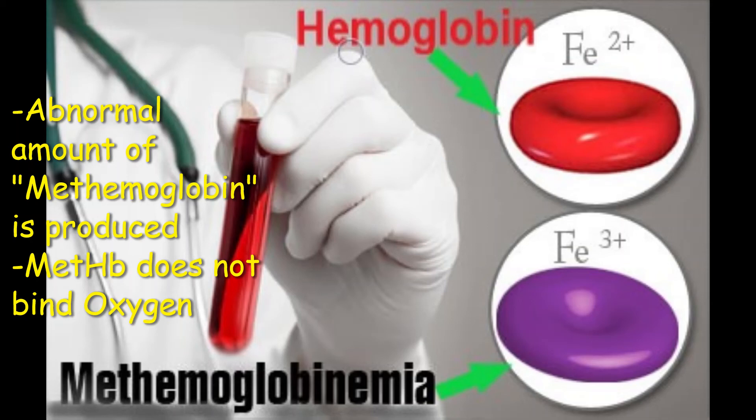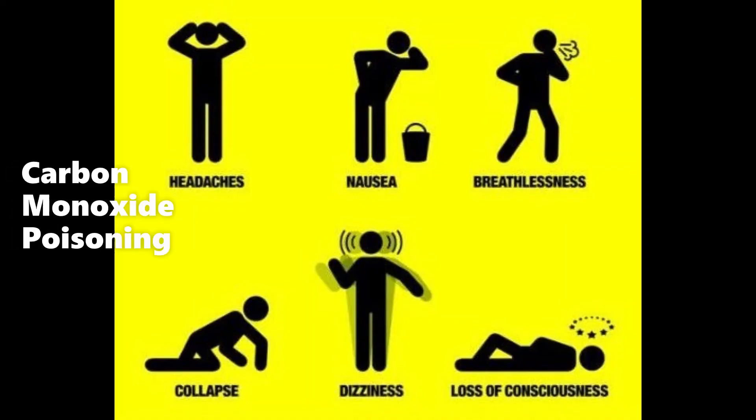Methemoglobinemia can be inherited or acquired — that is to say, caused by exposure to certain foods, medicines, or chemicals. Next, we have carbon monoxide poisoning, which can cause your nails to change color to blue along with other signs and symptoms, because carbon monoxide binds hemoglobin and reduces oxygen delivery.